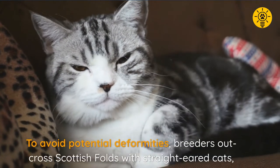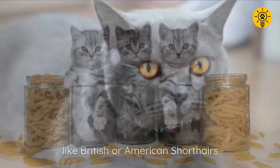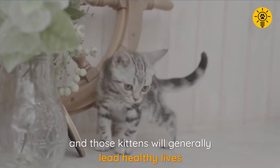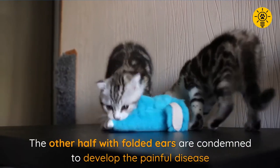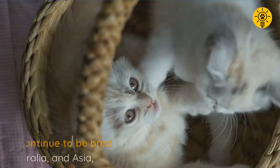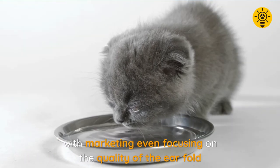To avoid potential deformities, breeders outcross Scottish folds with straight-eared cats, such as British or American shorthairs. Usually half the litter from these matings will have straight ears and those kittens will generally lead healthy lives. However, the other half with folded ears are condemned to develop the painful disease previously mentioned. Scottish fold cats continue to be bred in the USA and Asia, with marketing even focusing on the quality of the ear fold.